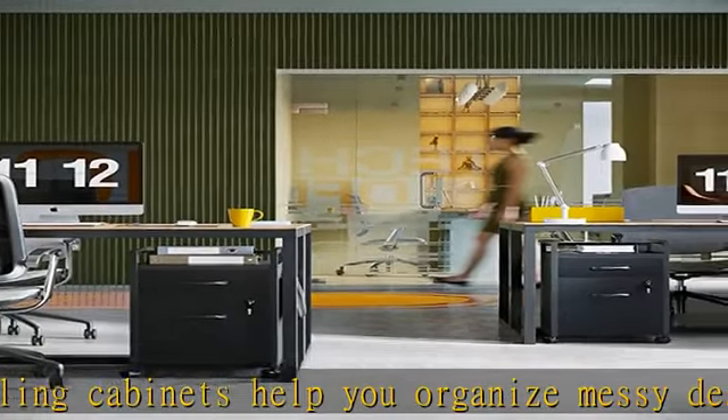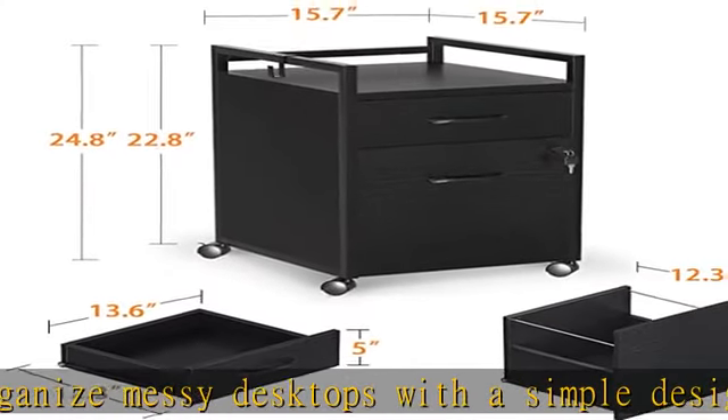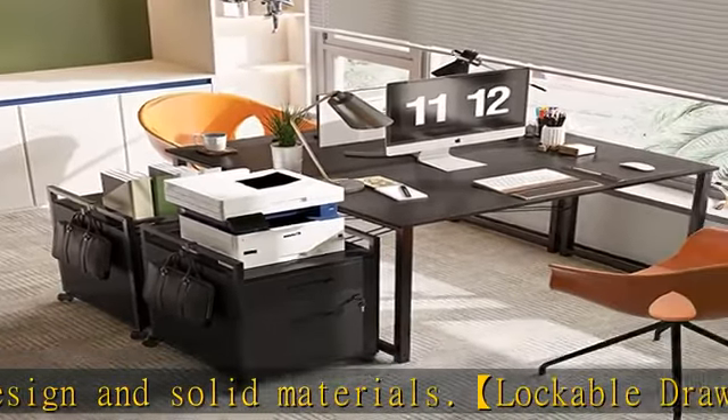For documents of different sizes, two ways to use the large drawer have been designed — it can be used to hang folio and letter size documents respectively. Universal wheels with a lock move the cabinet smoothly and lock it anywhere you want.